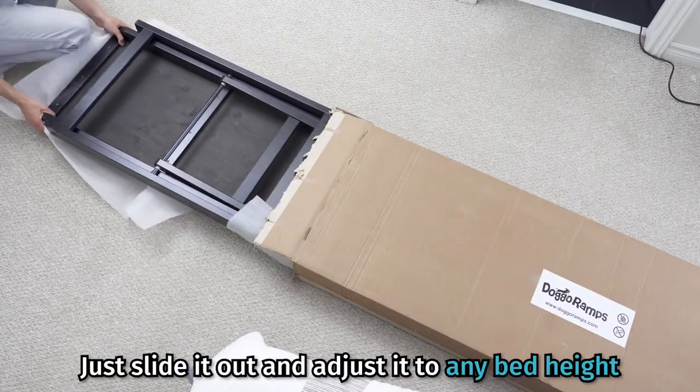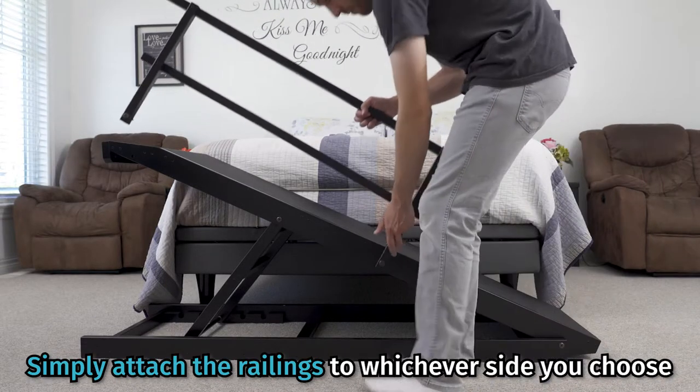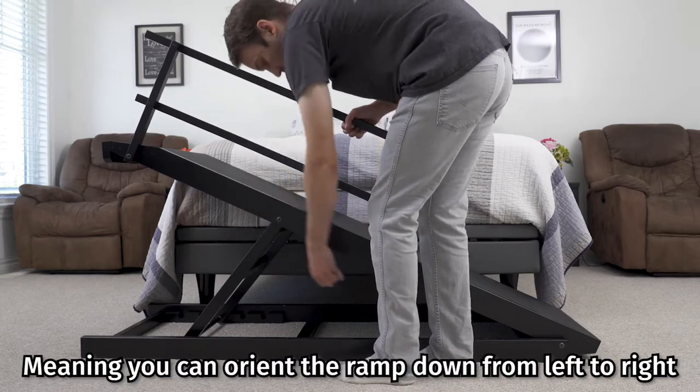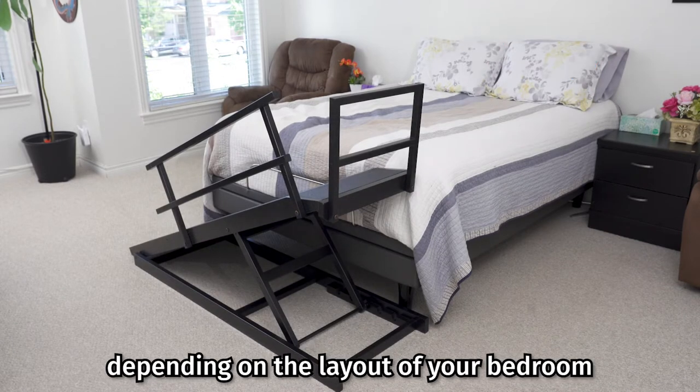Just slide it out and adjust it to any bed height. The only thing you need to do is simply attach the railings to whichever side you choose, as they are reversible, meaning you can orient the ramp down from left to right or right to left, depending on the layout of your bedroom.